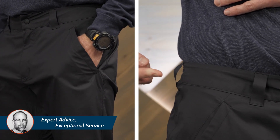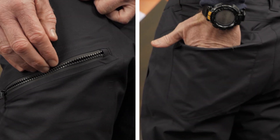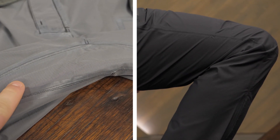Belt loops and hand pockets make the pants look more like casual wear and less like rainwear. A thigh pocket and rear pocket provide additional storage for small items. Articulated knees and a gusseted inseam give you freedom of movement.